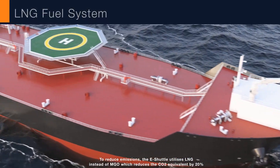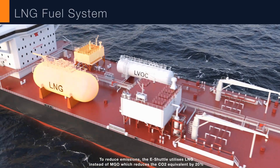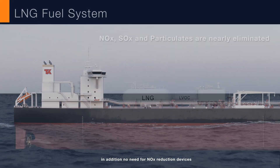To reduce emissions, the eShuttle utilizes LNG instead of MGO, which reduces the CO2 equivalent by 20%. In addition, there is no need for NOx reduction devices.